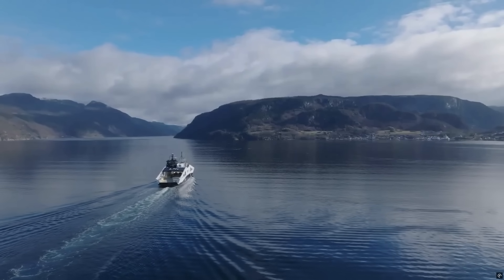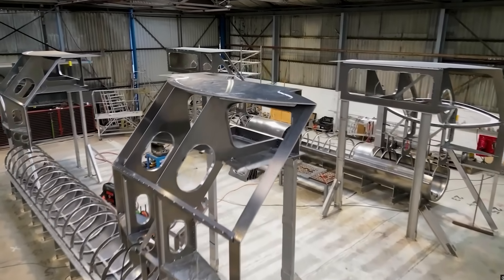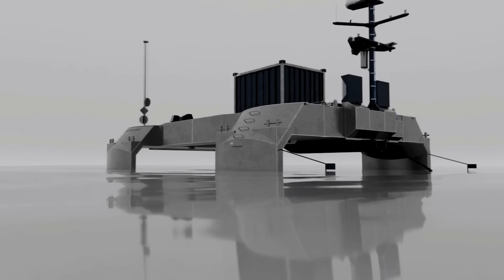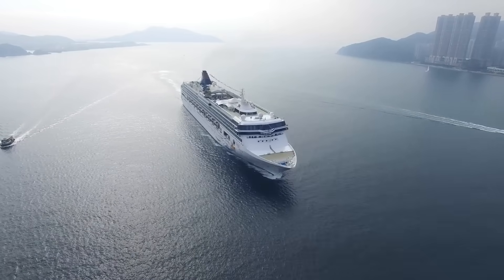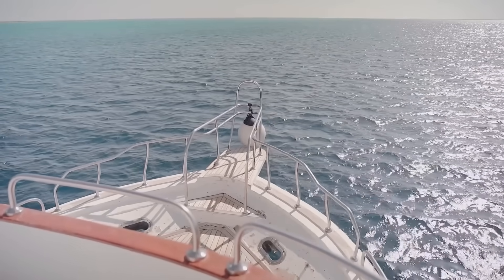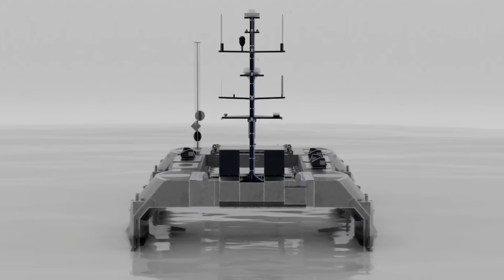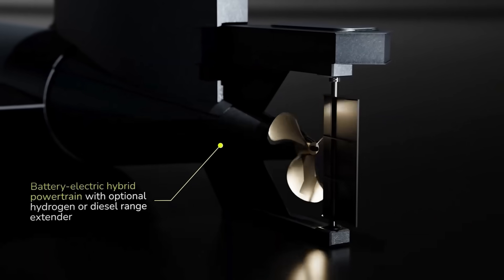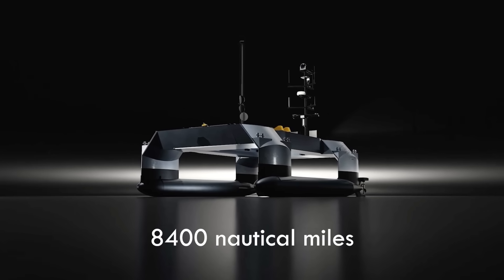Another country making strides in the maritime department is the UK, through the Plymouth-based company ACUA Ocean. This company designed one of the country's very first autonomous uncrewed surface vessels (USVs), putting them on the map for their innovation. Most maritime vessels need at least one human crew member, and the few USVs that exist have limited commercial viability due to their low endurance or restricted payload capacity. However, ACUA Ocean's USV isn't bound by those restrictions — by relying on hydrogen power, this ship can overcome that first limitation with an impressive offshore endurance that covers a range of 8,400 nautical miles.